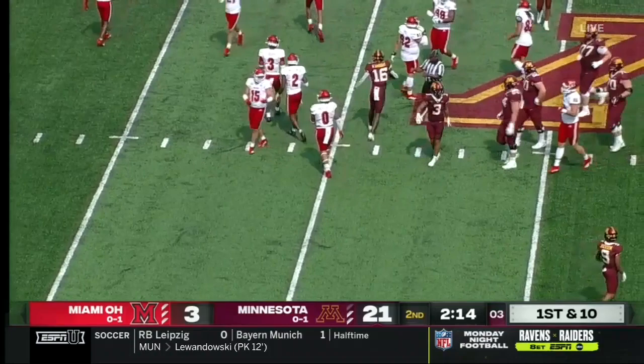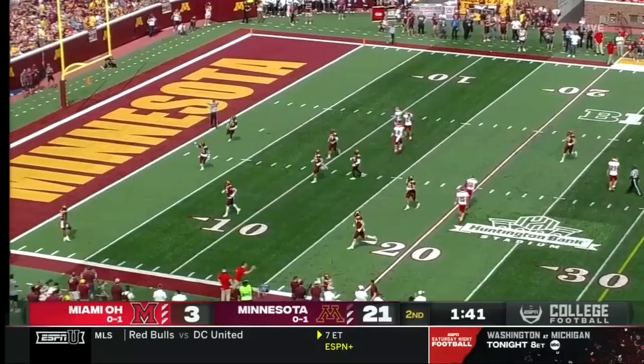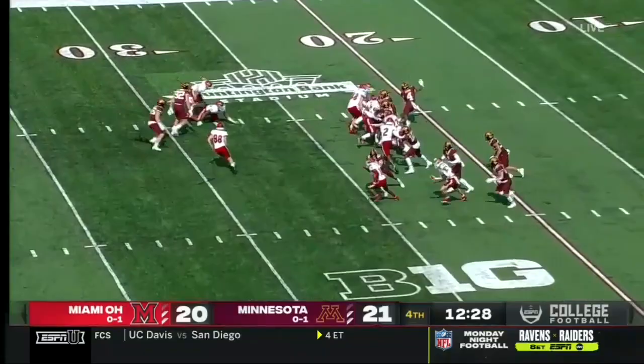Minnesota to punt this one away, Jalen Walker with the deep kick. Manny kicks off with 12:30 to play here in the fourth quarter. Irving bobbles it and bounces to the outside. A good return by Irving across the 45-yard line.